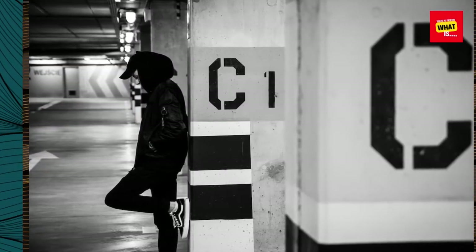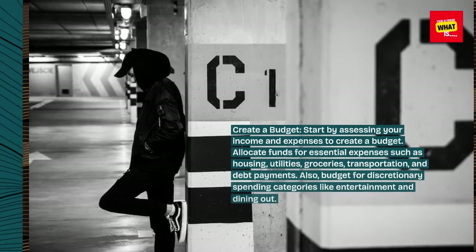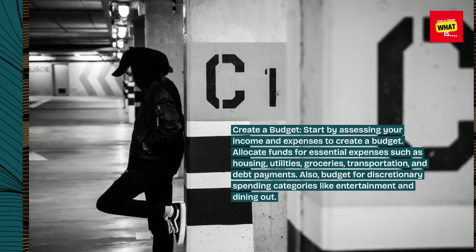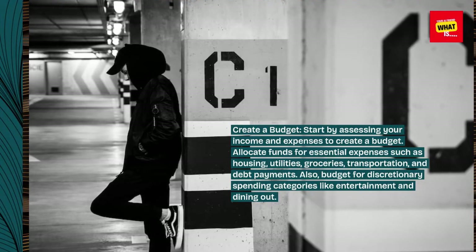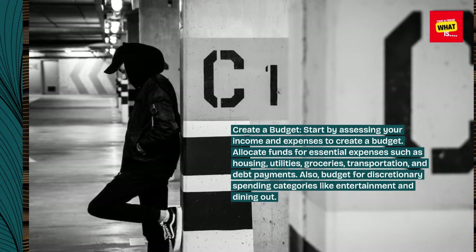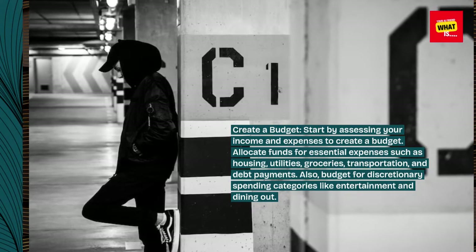Create a budget. Start by assessing your income and expenses to create a budget. Allocate funds for essential expenses such as housing, utilities, groceries, transportation, and debt payments. Also, budget for discretionary spending categories like entertainment and dining out.